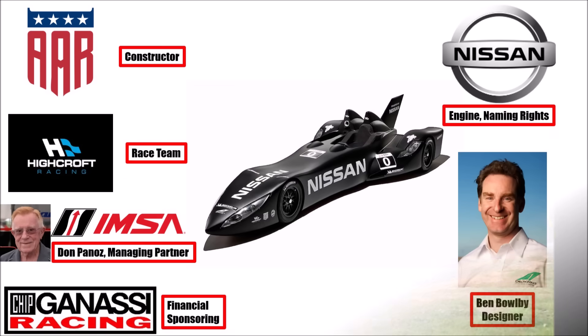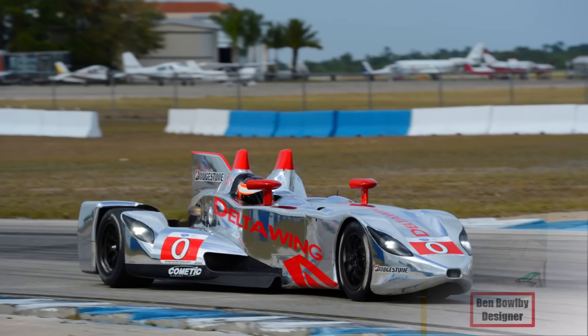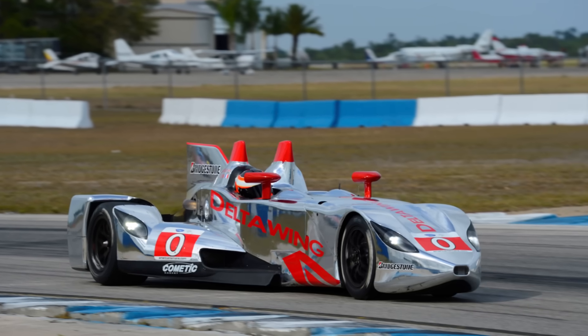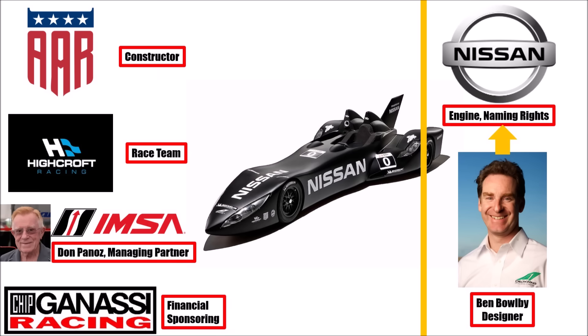In the background, the structure changed. Bobai was now employed by Nissan, Nissan stopped the partnership, and Don Panos entered the delta wing in the American Le Mans series, now with a 1.9L Mazda engine. Nissan and Bobai, however, had a different plan.